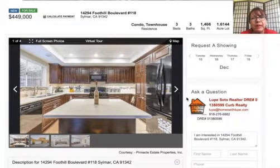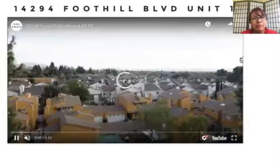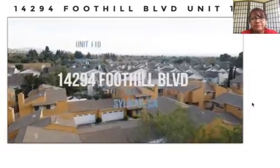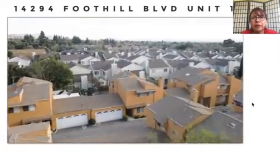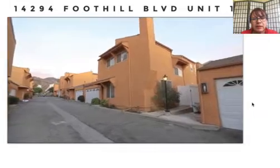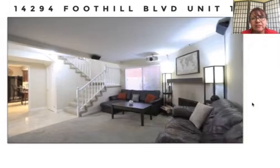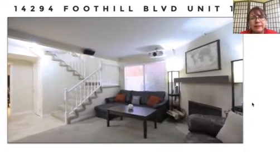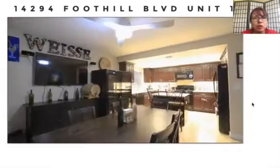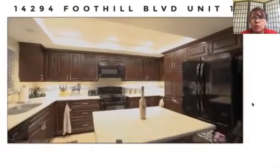Today I'm going to preview a town home for sale in the area of Sylmar. This beautiful property in Sylmar features three bedrooms, two and a half baths. It feels like a house but it's a condominium. The difference between a condominium and a town home is that a town home is a two-story condominium and a regular condominium is a one-story.